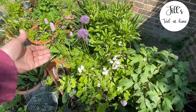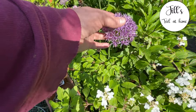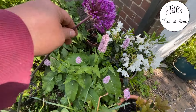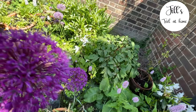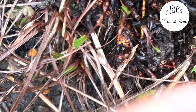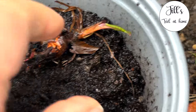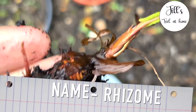Once you have an established clump you can propagate it really easily. I started dividing mine a couple of years ago and have been gradually moving it around to establish it in other parts of the garden. The root grows very close to the surface so it's really easy to just brush away a little soil and cut out a piece of root — like a dahlia tuber, but actually easier than a dahlia tuber.